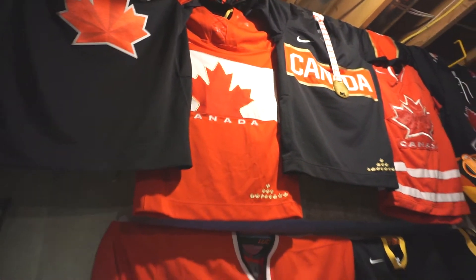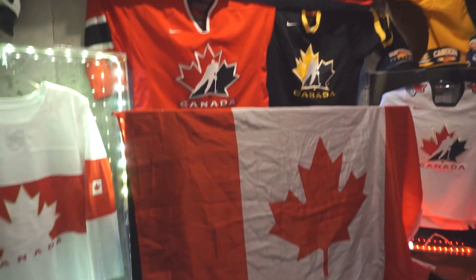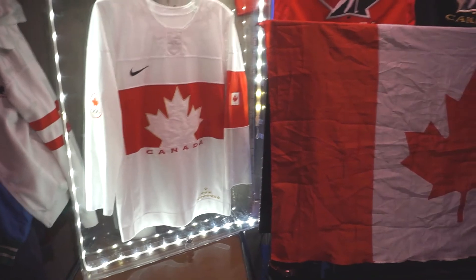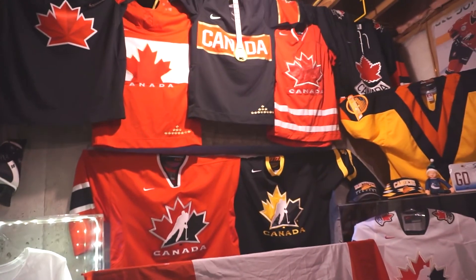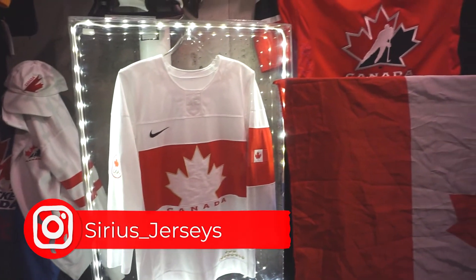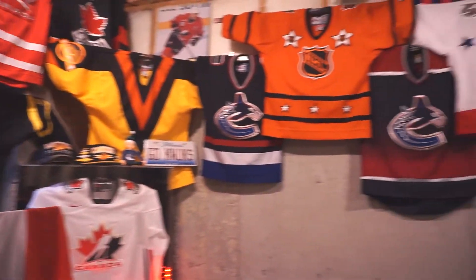I obviously have a lot of Canada hockey jerseys — these are only a few — but this is one of my favorites because it has so many little subtle details in it. I hope you guys really enjoyed this video. I definitely plan on making more jersey videos. You can find me on Instagram at Serious Jerseys. Thanks so much for watching, and go Canucks go!